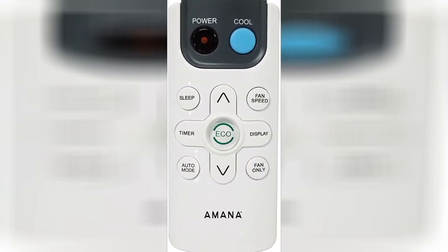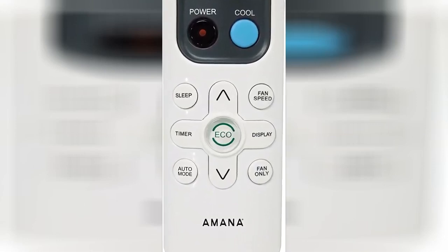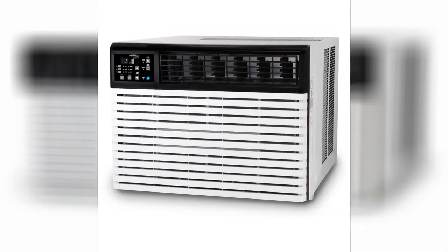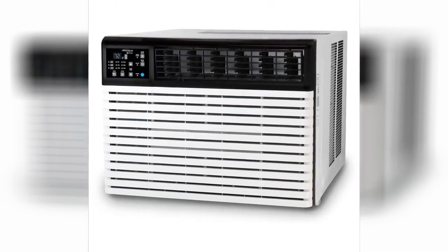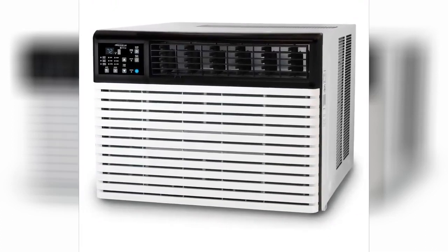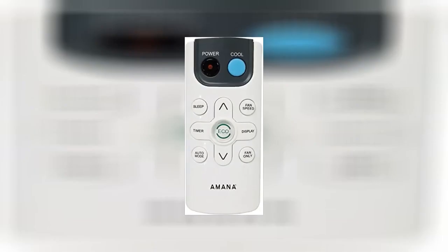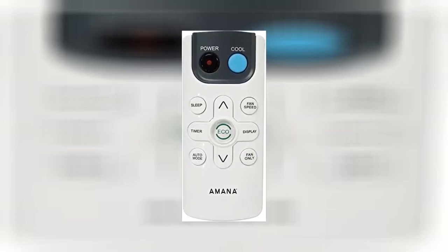I needed a basic AC for a bedroom that was relatively quiet without other fancy add-ons. This was reasonably priced, seems to work very well for a medium-sized room about 150 square feet, and it is very quiet compared to all previous air conditioners I have owned. It arrived fast and a day earlier than promised. Easy to put together and install. A very nice find.